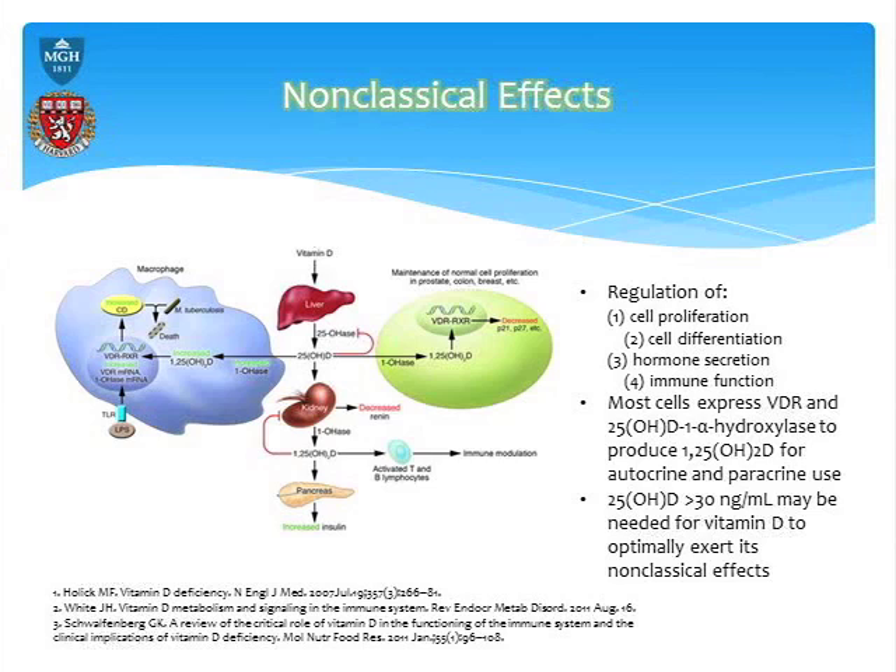I always marvel at the fact that all this was only discovered about a decade ago, despite all this fantastic medical research. About a decade ago was the first paper that came out that said cardiac cells have vitamin D receptors on them — and that's what really started our interest in this.